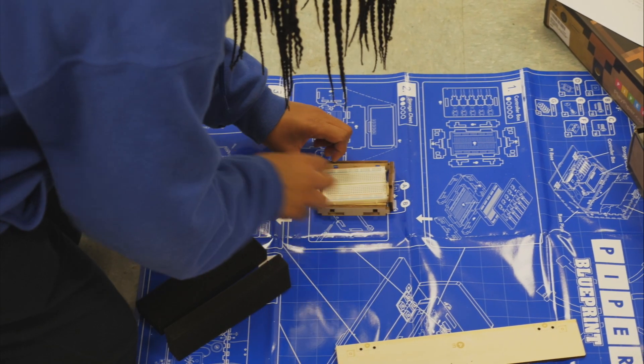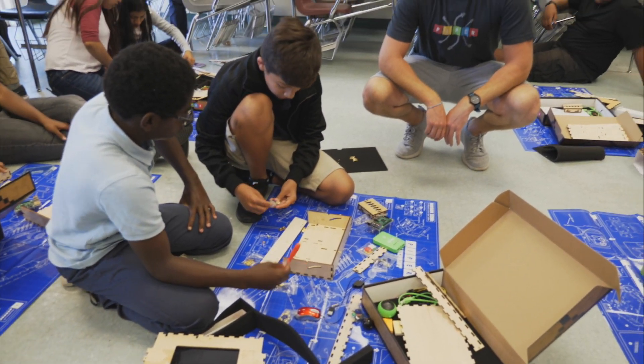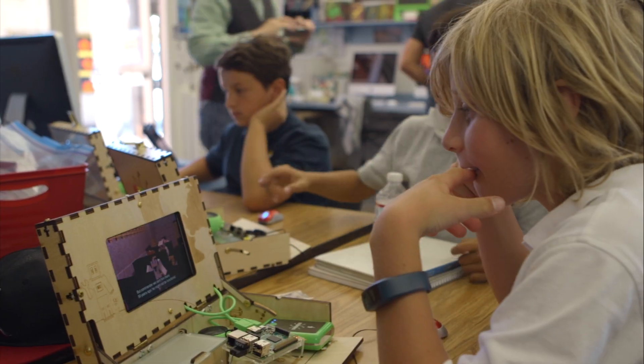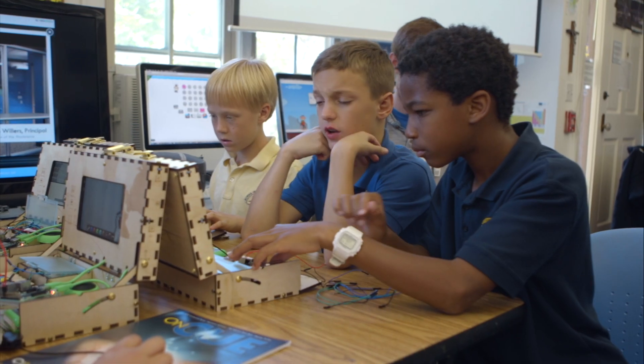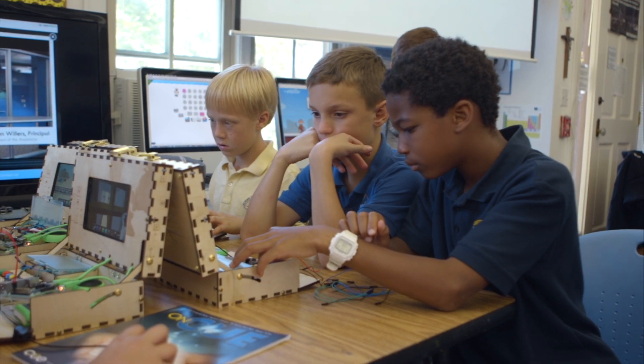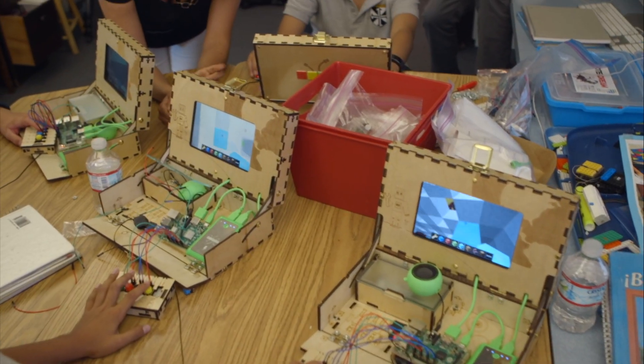We really enjoyed having Piper here this year. It's really brought a lot of enlightenment to these kids and let their creativity shine. Piper takes this little toy that allows them to play a popular game, and all of a sudden they're moving beyond — into creating, generating, collaborating, and integrating.